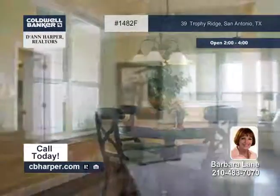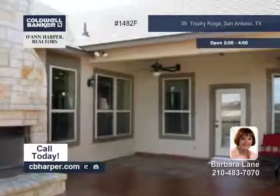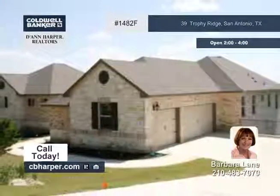Upgrades and amenities include hand-scraped wood floors, a fireplace, three decks, and surround sound throughout the entire house. No expense was spared. Call Barbara to schedule your private tour.